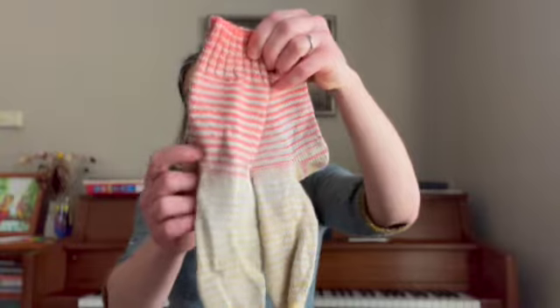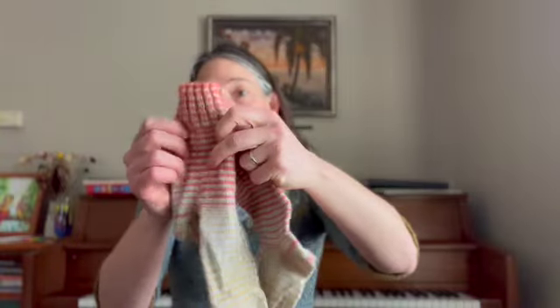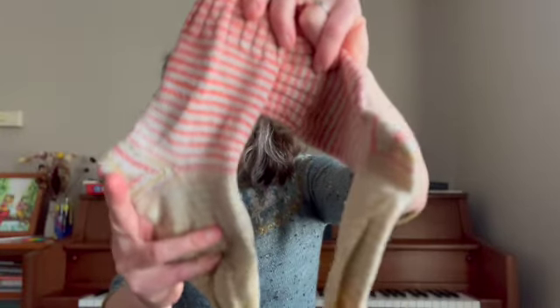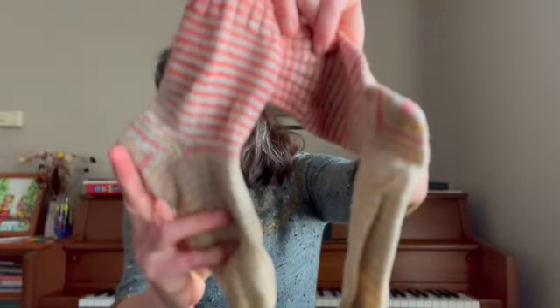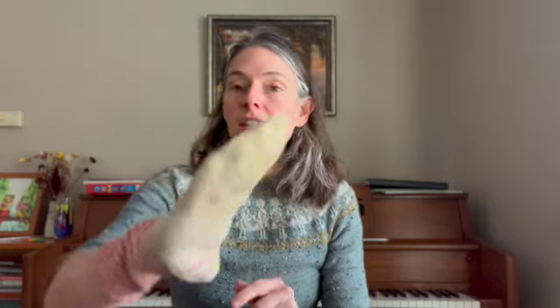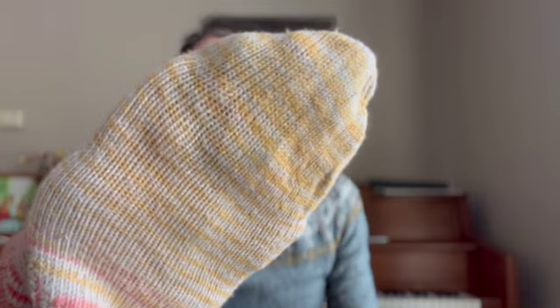These are pretty worn out — they've even started to fade a little bit. I think I made these when I was going back to school, about five years ago. I've worn them a lot and they're looking a little dingy, but that's because they've been on my feet so many times — outside while I'm running, shoveling snow. You can see they're getting worn pretty thin on the foot.